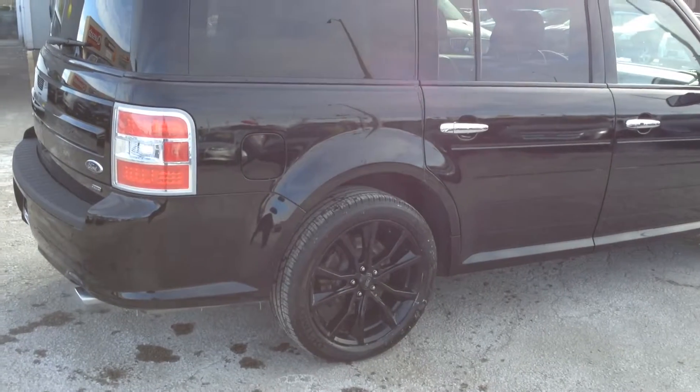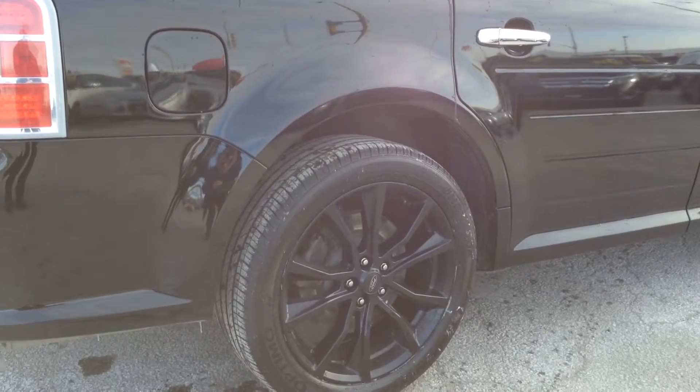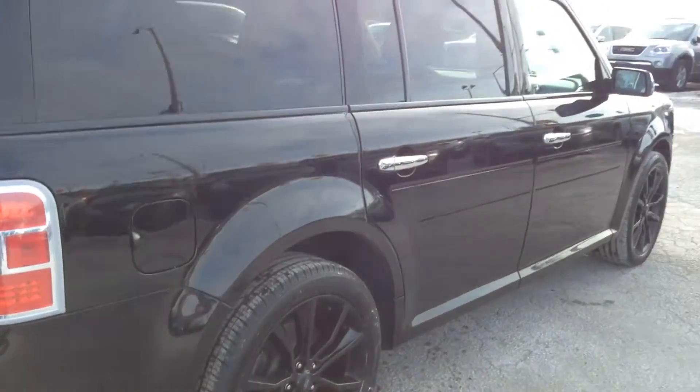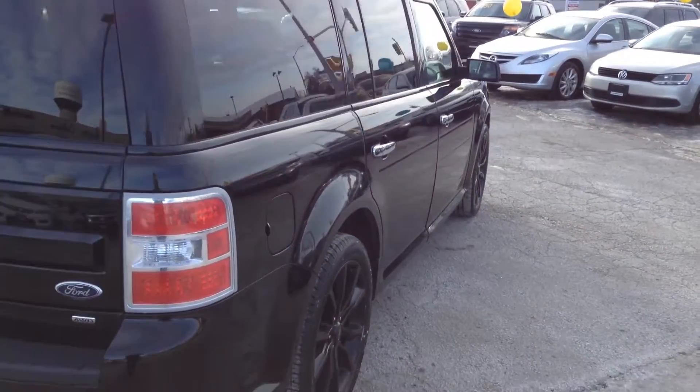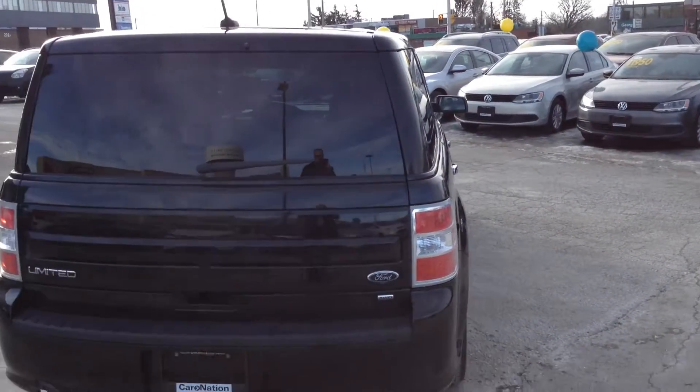It is the black on black edition with the beautiful 19 inch painted aluminum wheels. It has some great features that only the 2016 has to offer, one of them being the automatic back door.